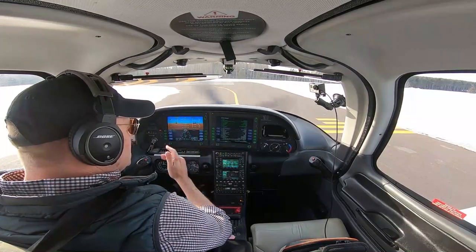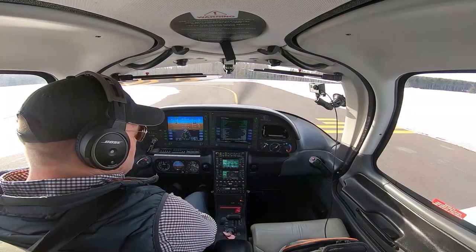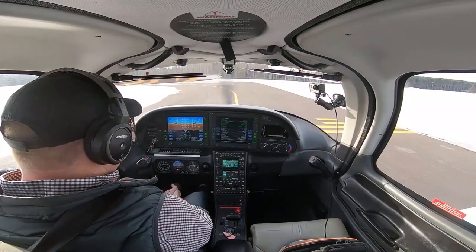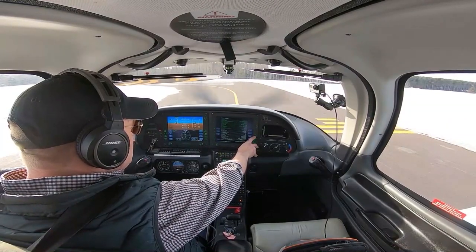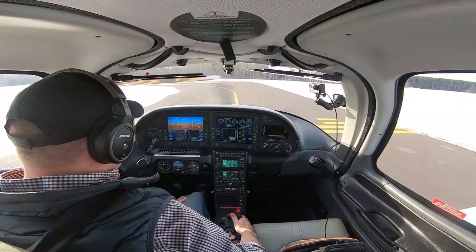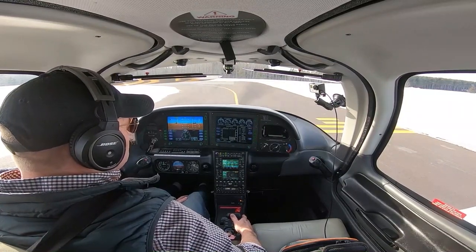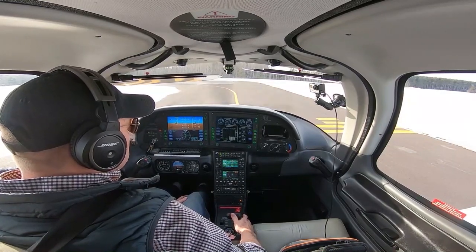Radios and GPS are set direct to Brainerd. Frequencies are set up — I have Duluth Departure, Unicom, and AWOS for Cloquet. Cabin heat and defrost are set. Brakes are held. Powering up to 1,700 RPM to do a flow and check engine instruments. In these cold temps you've got to wait a little bit — make sure you're well into the green arc, otherwise you can overboost the engine.